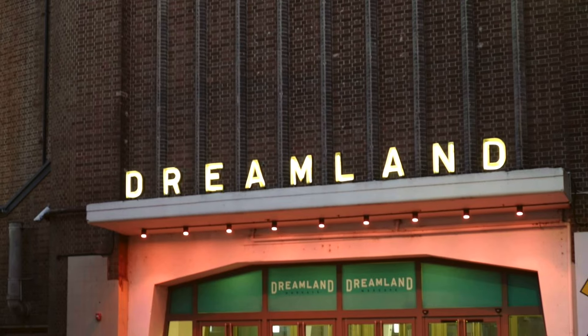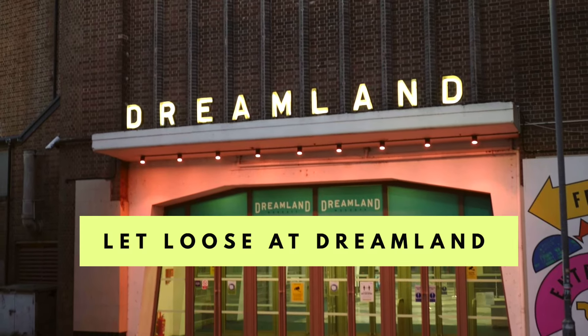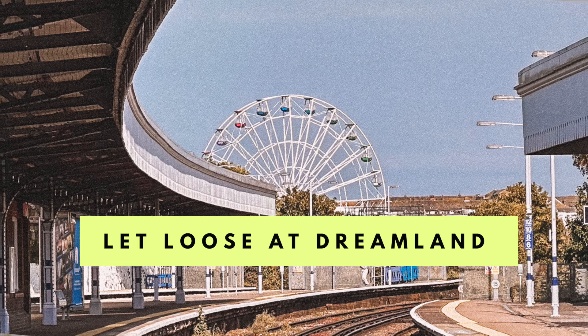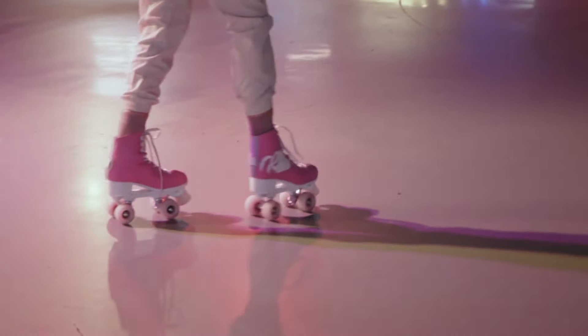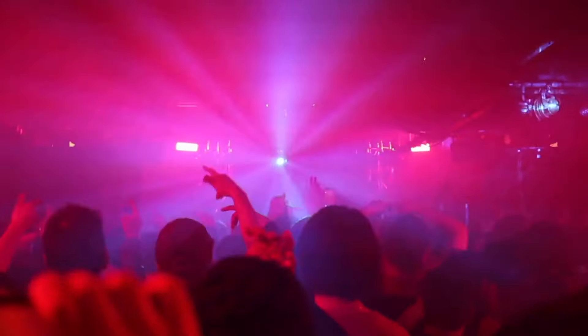How could I put this Margate guide together without Dreamland? Dreamland is a vintage amusement park that's been a staple of Margate culture since the 1920s. It's home to the oldest roller coaster ride in the UK, and Dreamland is genuinely a must visit — it's the epitome of seaside fun. Not only does it have rides, a roller rink, food vendors and bars, but it's also home to amazing concerts, gigs and festivals every summer.